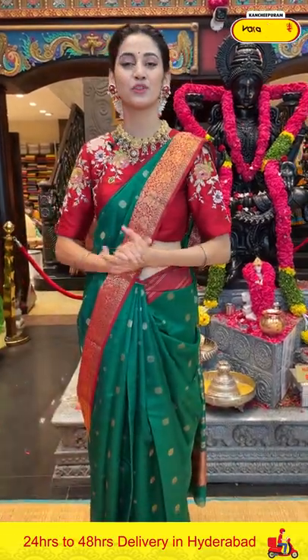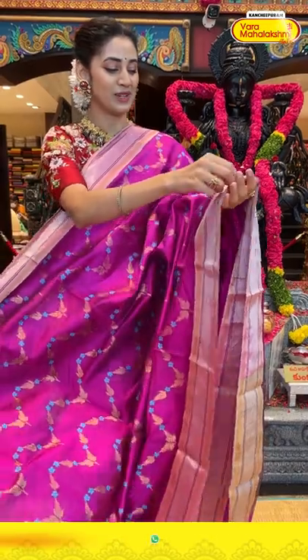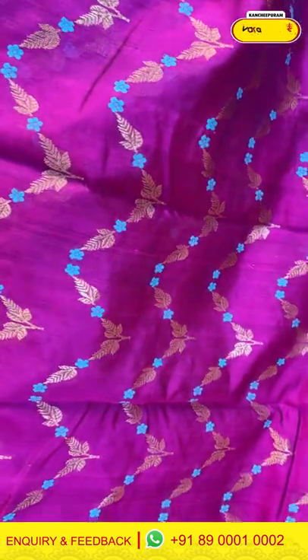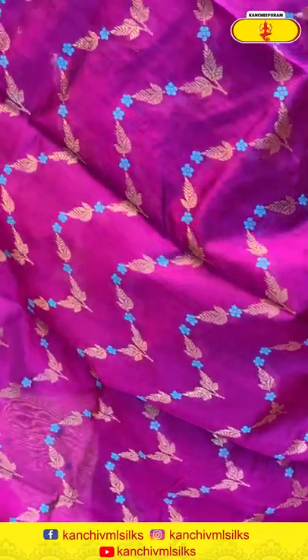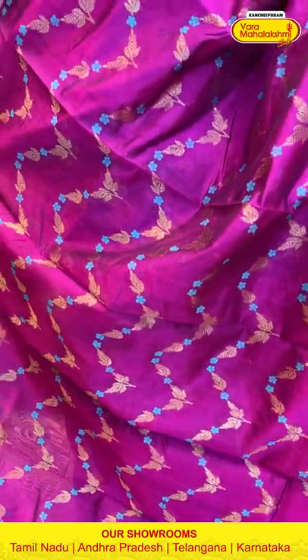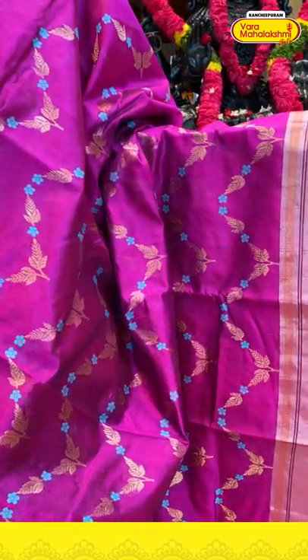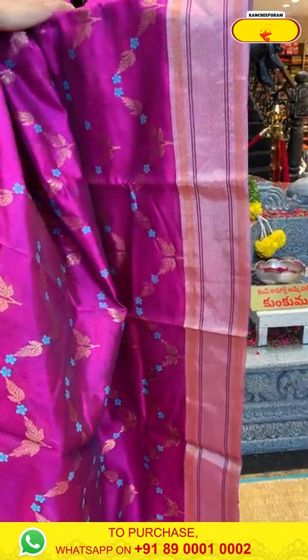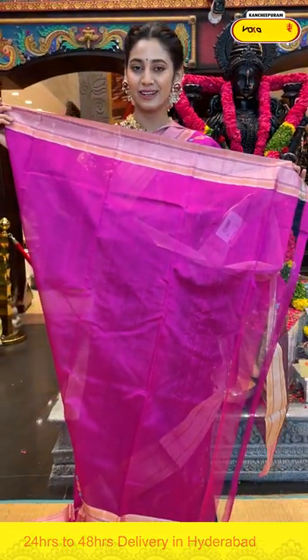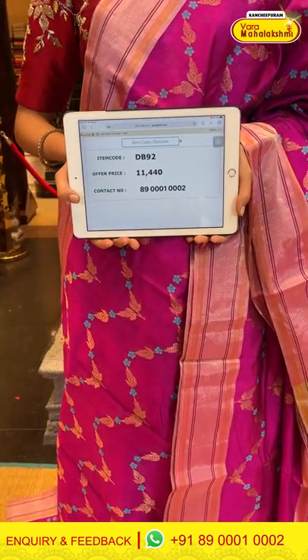Moving on to a magenta colored chanderi silk saree. The body has a nice zig zag pattern all over with leaves and florals — the leaves have gold zari work while the floral butties are in blue color thread work, creating a lovely contrast with the body. The border has silver zari kadi with gold zari kadi in gap style design. The pallu has gold zari lines. Item code DB92, weaver's price ₹11,440. Send the screenshot to 89001 0002.